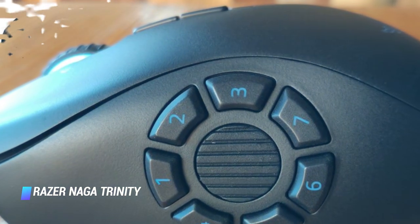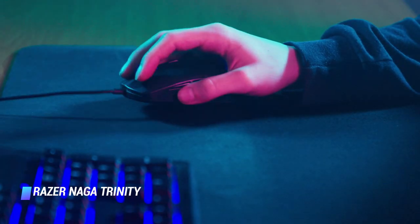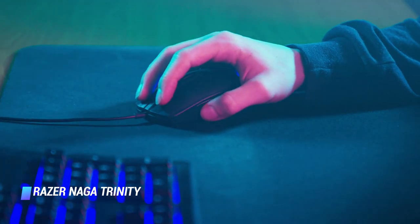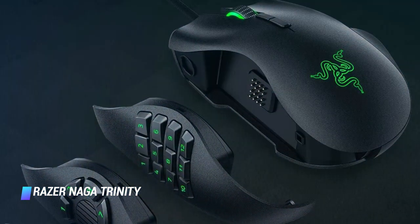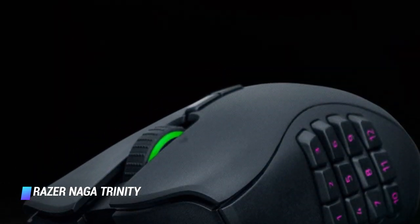The plates are magnetic, making them incredibly easy to switch out. Put simply, you get three gaming mice in one. Gamers can be a fussy bunch, and one downside of the Naga Trinity is that you can't switch weights in and out to get the right balance, but beyond that, we struggled to find any weakness.